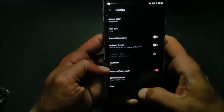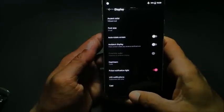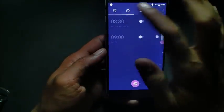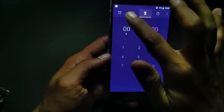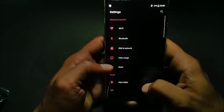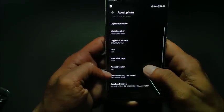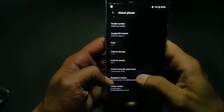This update also includes a redesigned clock UI. The latest Google security patch has also been included — it says Android security patch dated 1st November 2016.